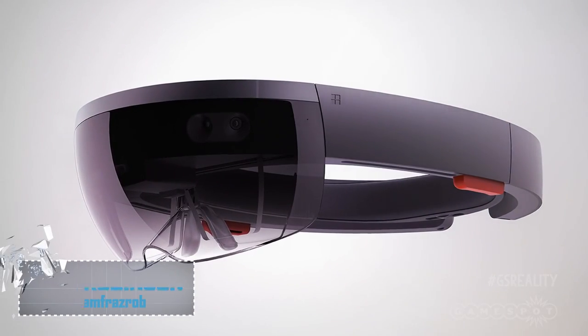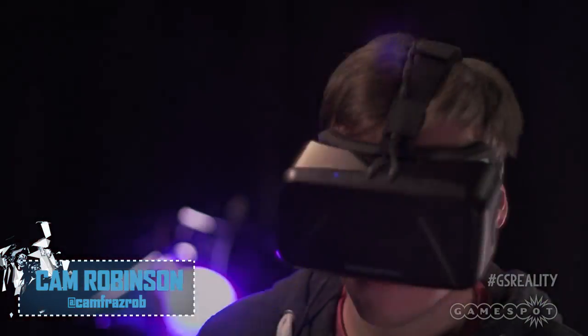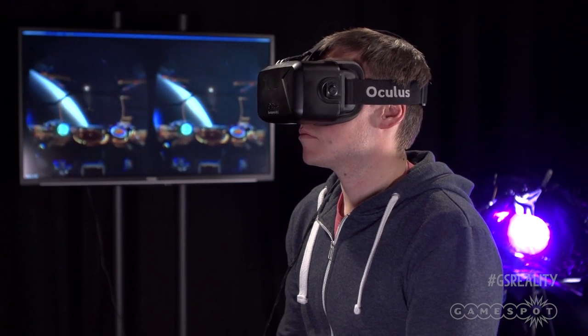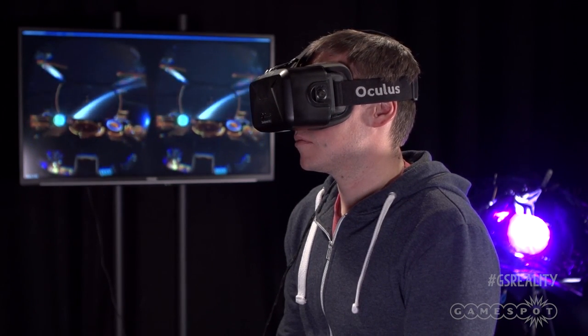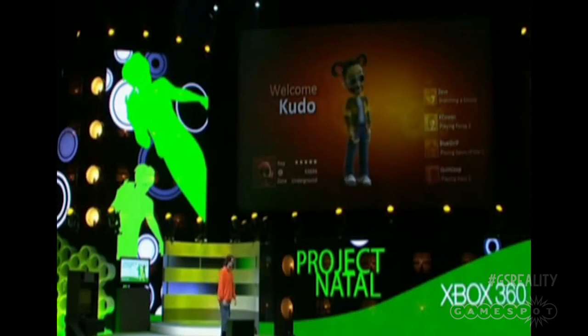Is this the future of gaming? Or this? Or neither? Of all the new exciting technological advances in the last few years that have attempted to establish a foothold in the world of video games, virtual reality has surely had the most success. Sorry, motion control.